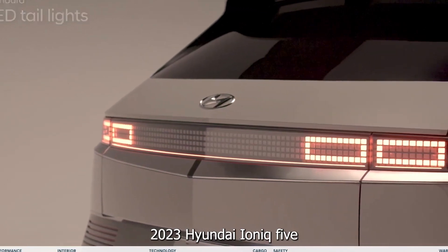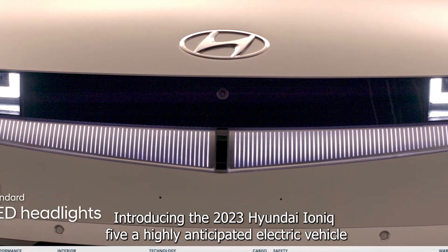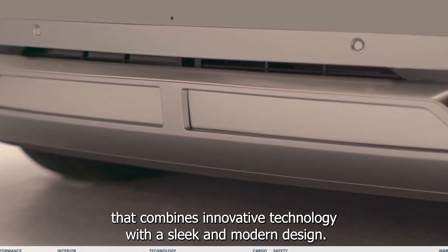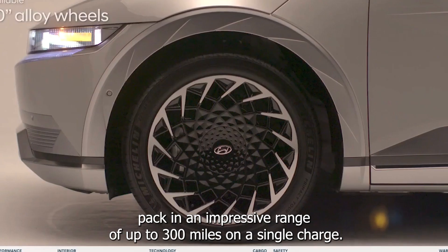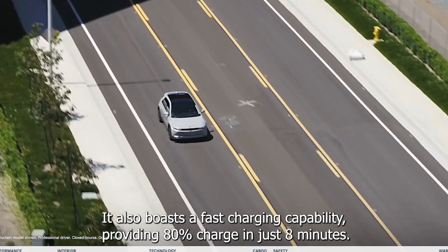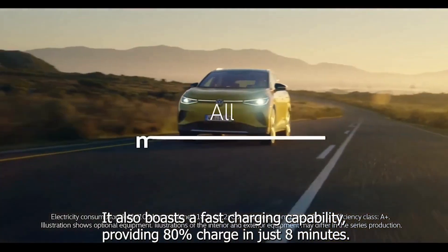Introducing the 2023 Hyundai IONIQ 5, a highly anticipated electric vehicle that combines innovative technology with a sleek and modern design. This vehicle features a 77.4 kWh battery pack and an impressive range of up to 300 miles on a single charge. It also boasts fast charging capability, providing 80% charge in just 18 minutes.